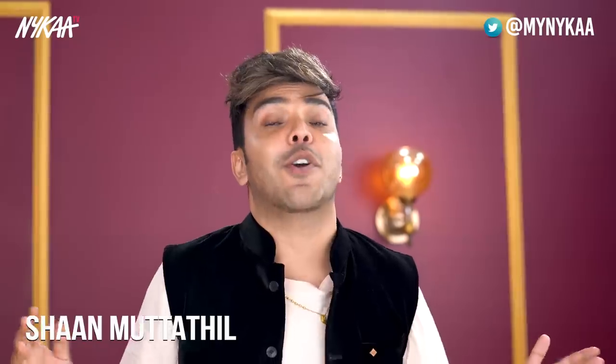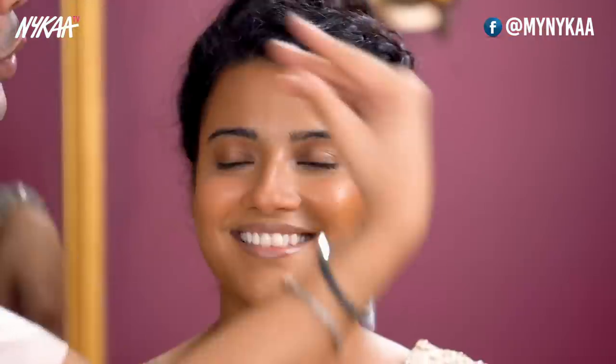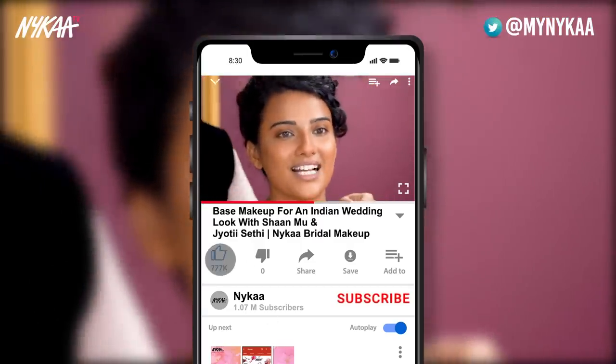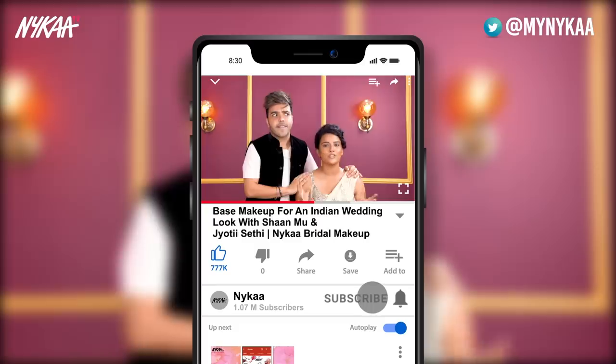What's up, right now right here with Sean Mo on Nika TV. Today I am extremely excited because I am with everyone's favorite Jyoti Saty, and today I am going to show you guys a beautiful contemporary bride look on Jyoti. We also have a lot of doubts from the comment section that we will clear today.